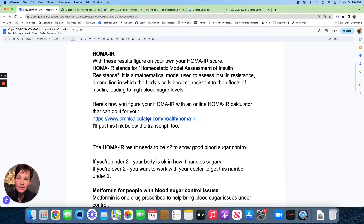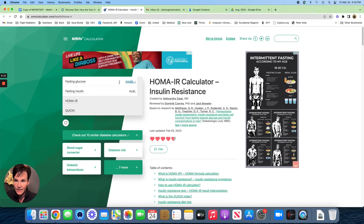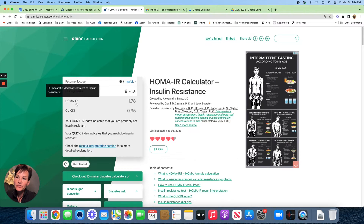I turned to the Omni calculator. I had a 90 for my last fasting glucose test and an 8 for my insulin test, which gives me a HOMA-IR score of 1.78.